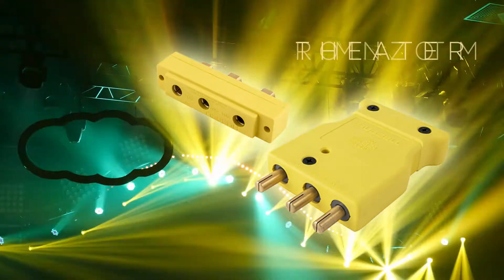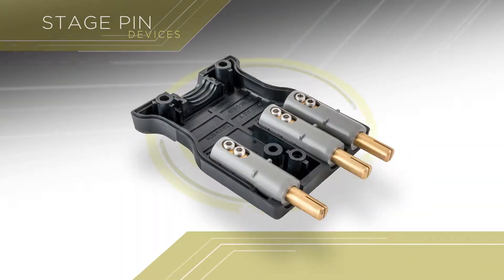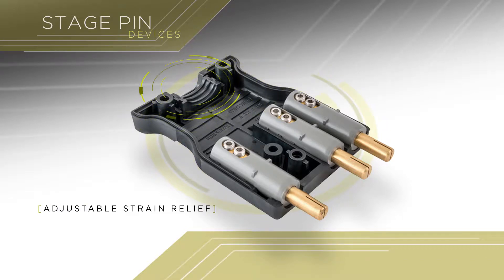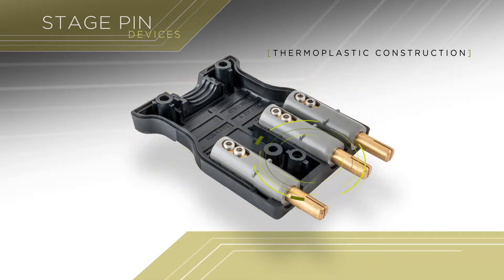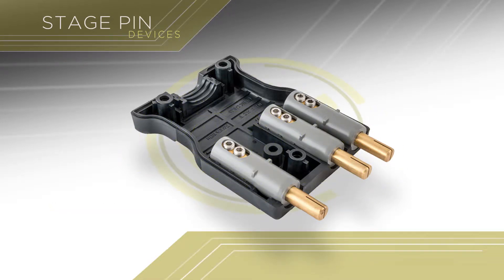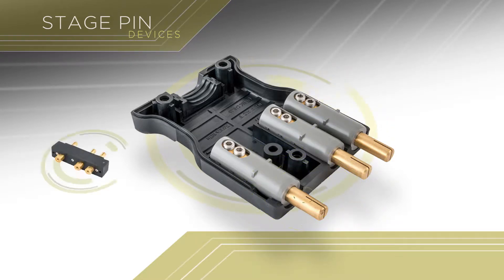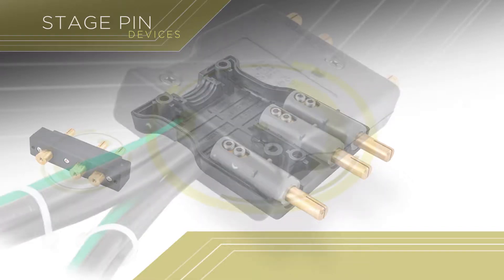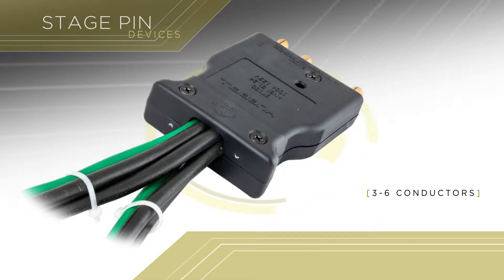All designed with stage, theater, and lighting applications in mind. Some of the unique features in our stage pin offering include built-in adjustable strain relief, simplified wiring, ergonomic design, durable thermoplastic construction, removable heat-resistant sleeves, highly secure terminations, high-performance brass contacts, as well as ring terminal and double set screw termination options. Additionally, a single device can accommodate three to six conductors all in one unit.